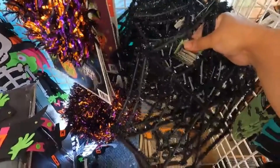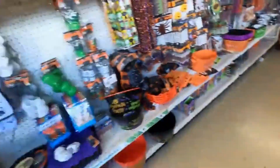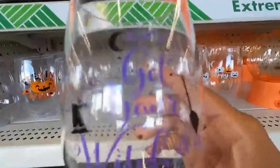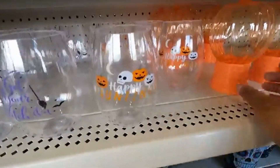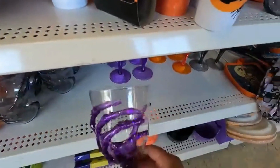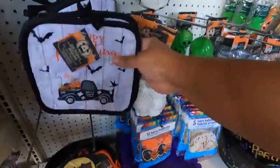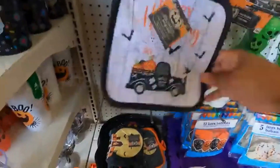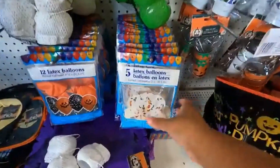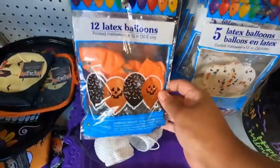Got some cool decorations over here — 'Get Your Witch On,' Happy Halloween cups. Those are actually selling on Amazon. Got some pot holders and some oven mitts to match up. Got some balloons — those look actually really cool — pumpkin balloons.